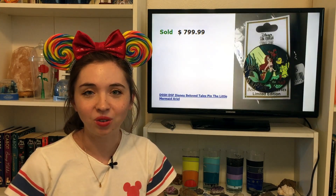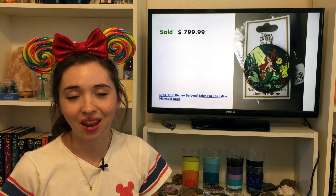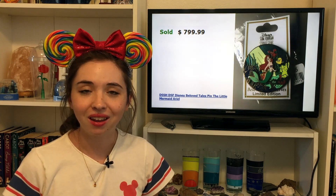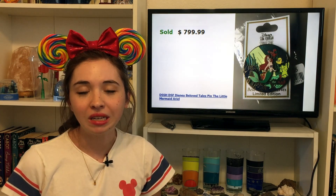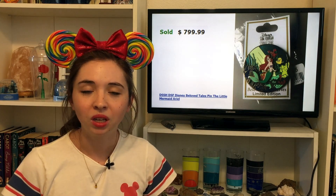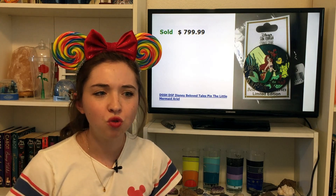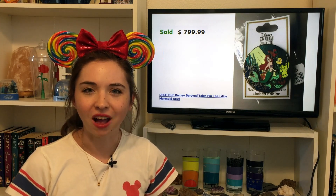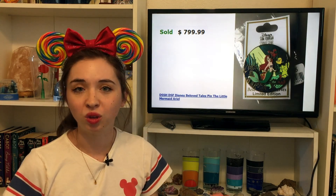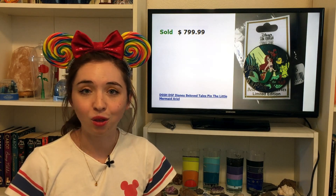Also selling for $799.99 is the Little Mermaid Beloved Tales pin from the Disney Soda Fountain slash Disney Studio Store Hollywood. The Beloved Tales is a series of pins from DSSH depicting a classic scene from most Disney and Pixar movies. The two most highly sought-after and valued pins from the studio store really are the very high-end marquees and the Beloved Tales. This Little Mermaid Beloved Tales is an LE300.